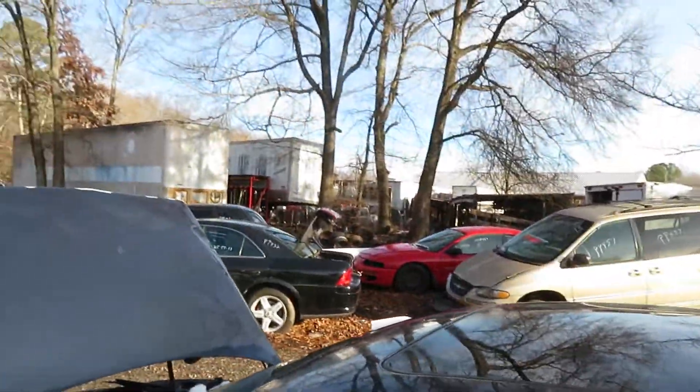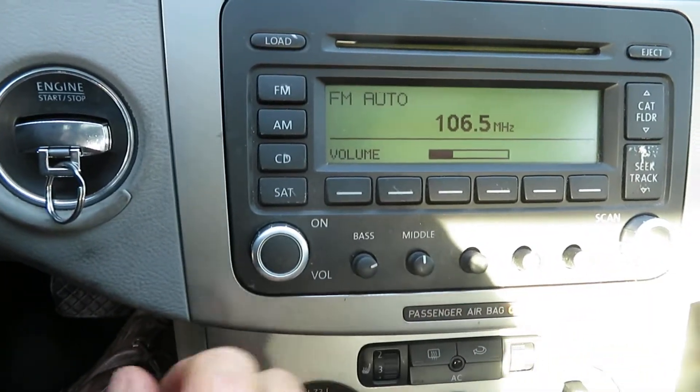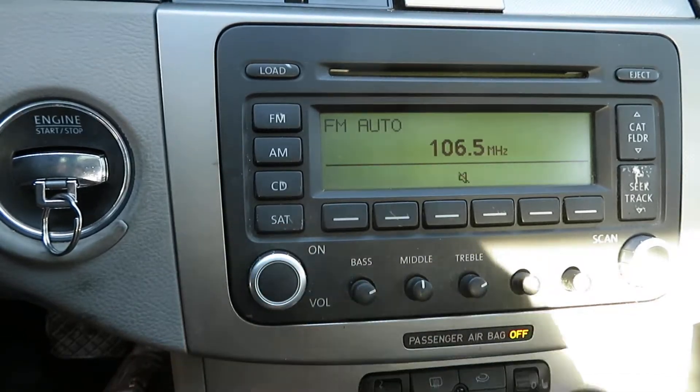Now let's go look at our radio. Radio works, changes channels.